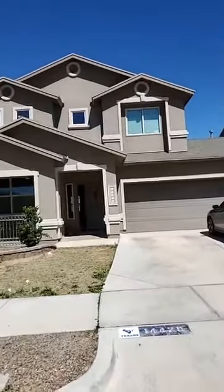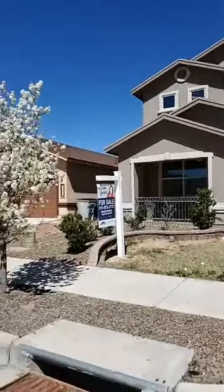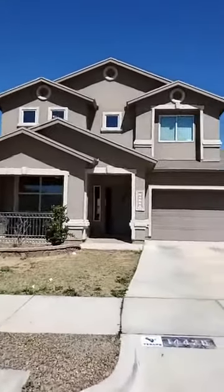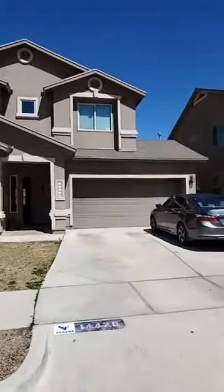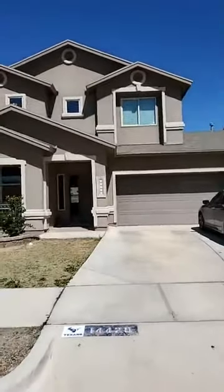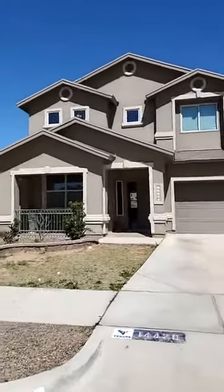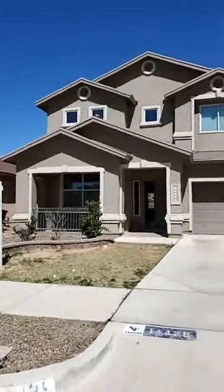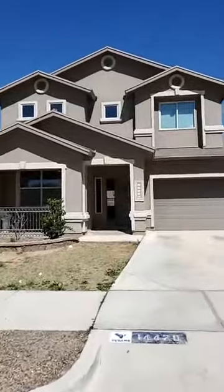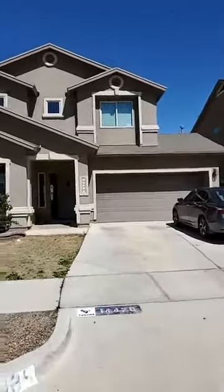We are going live for a live walkthrough. We couldn't do our open house because of the coronavirus, but that is not going to stop the PCS team. We are going to continue to provide value. This is 14429 Fernando Zubia. It's in the Tres Sueños neighborhood on the east side — my favorite neighborhood on the east side because it's more small, less crowded, less traffic.